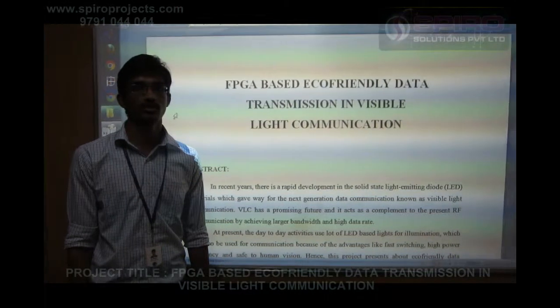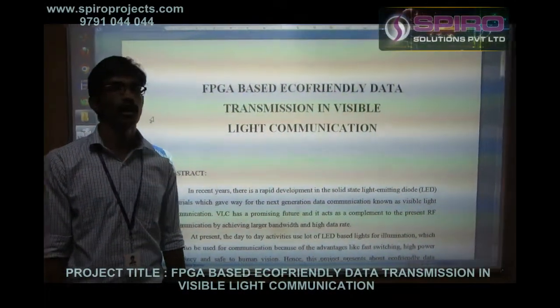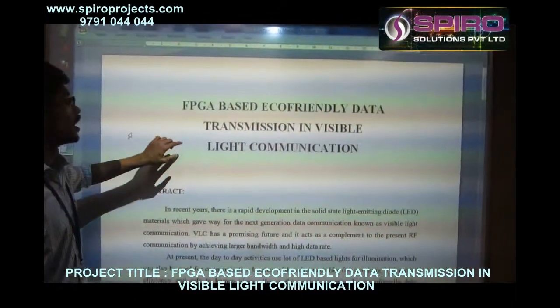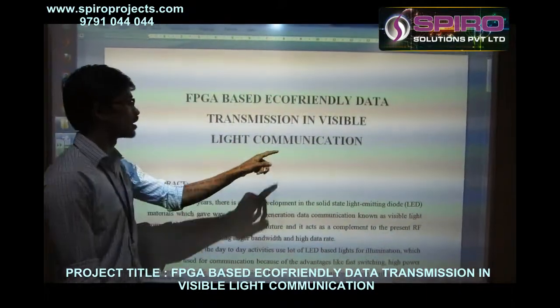Hello everyone, I am Rajesh, working as a VLSI programmer at Spyro Solutions Private Limited. I am here going to explain one of my projects: FPGA-based eco-friendly data transmission in visible light communication.